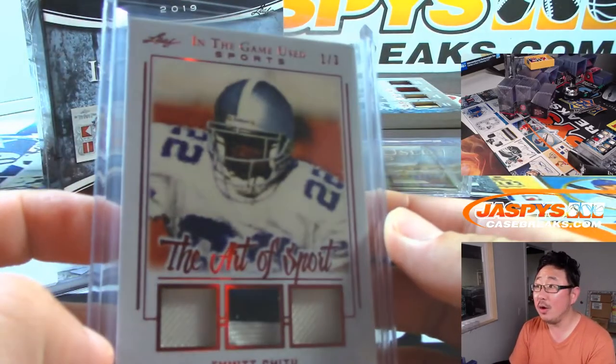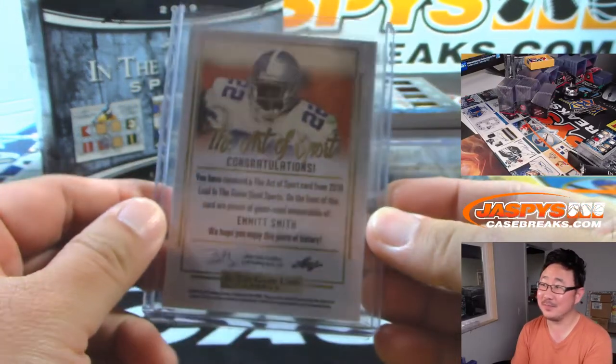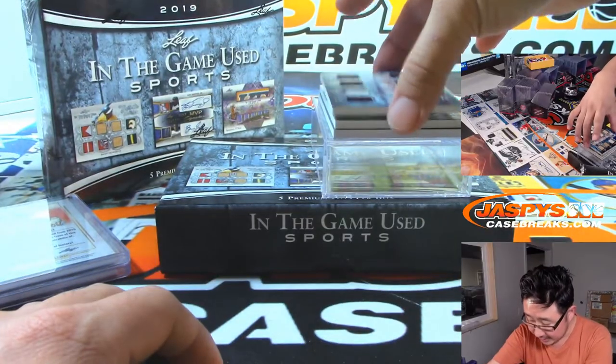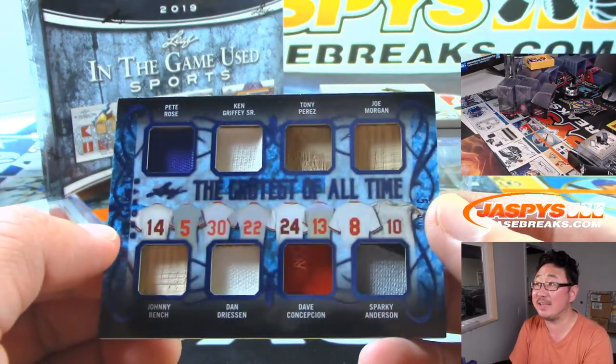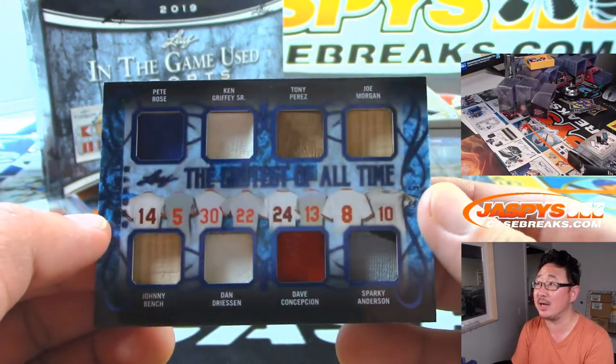This looks like the watercolor filter on Photoshop. Still cool — still has jerseys. Look at this: The Greatest of All Time. Pete Rose, Ken Griffey Sr., Tony Perez, Joe Morgan, Johnny Bench, Dan Driesen, Dave Concepcion, Sparky Anderson.